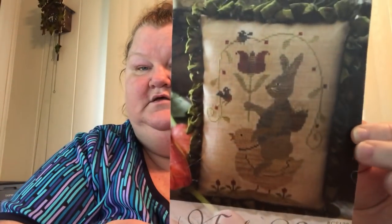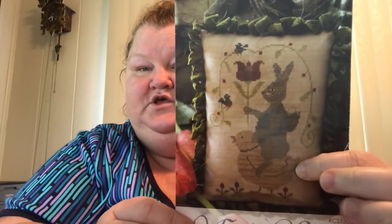I'm going to do Pass the Stash first. This is so cute — y'all know Brenda Gervais is my favorite favorite designer. I actually had this in my Etsy cart to purchase, but someone sent it to me. It's Easter Parade. Oh, I love it — look at that chick, oh my god it's so cute. I love the variegation, that just does it for me.